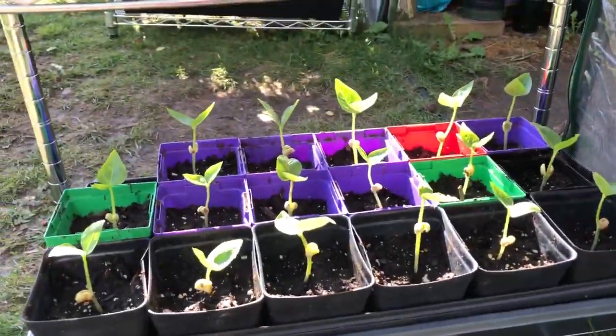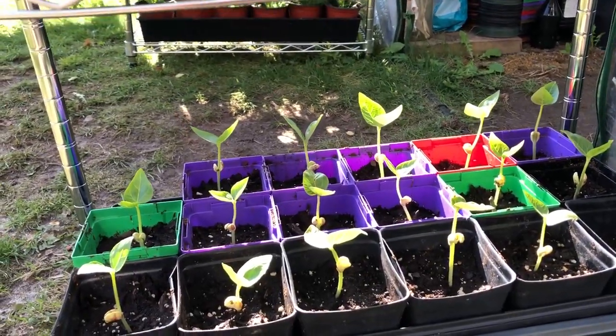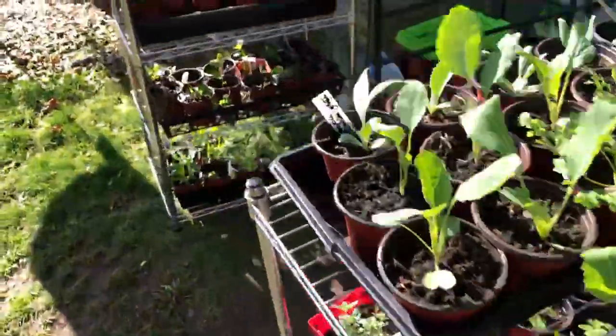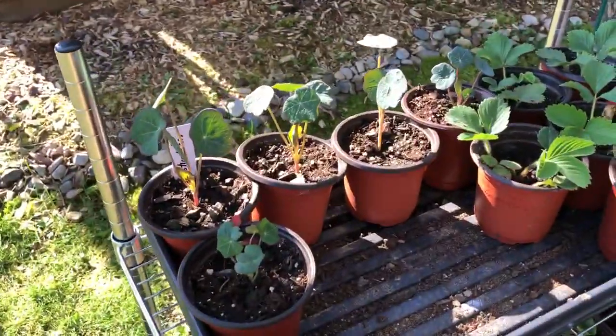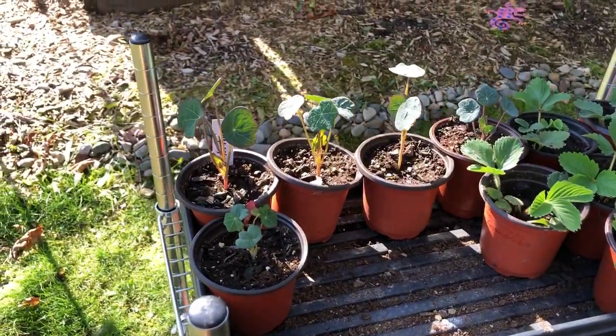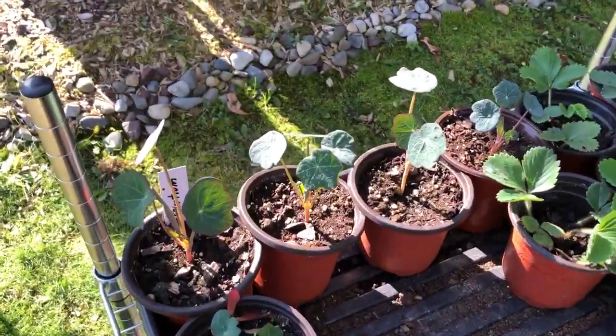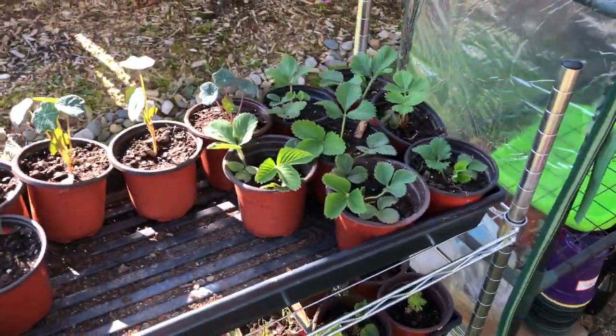Down here's some more black-eyed pea beans. They're very, very healthy for you — an excellent source of protein and fiber. And over here we have nasturtium, called the Jewel of India. It gets red flowers on it that are edible — both the leaves and the flowers are edible and they taste peppery.